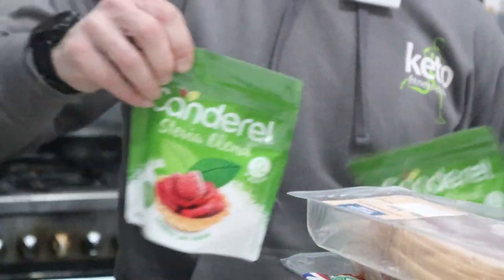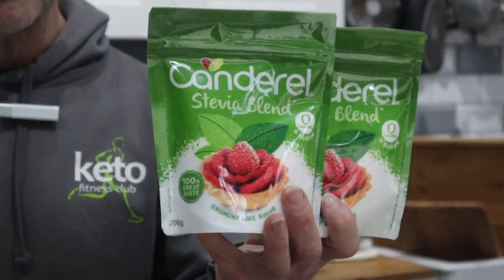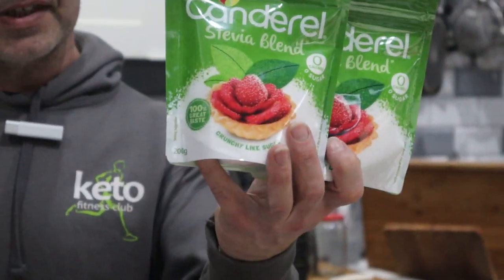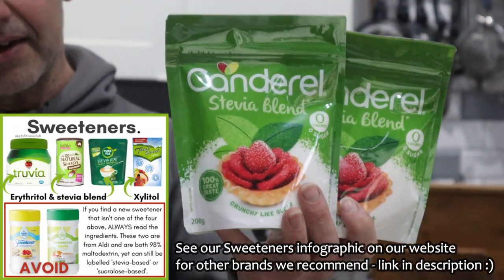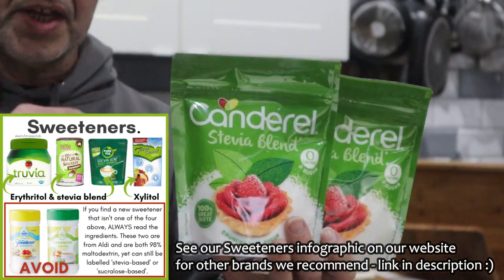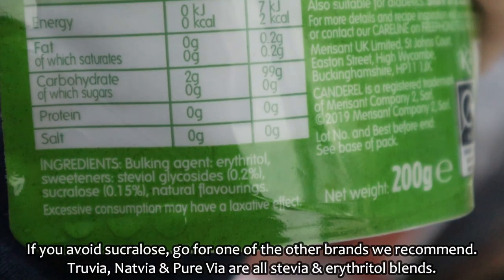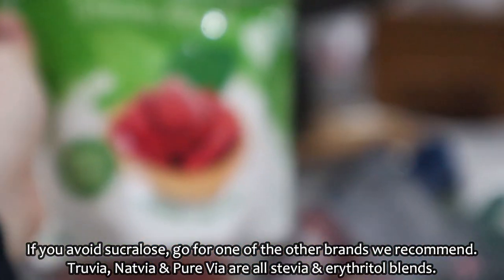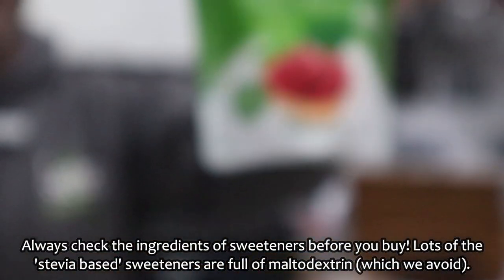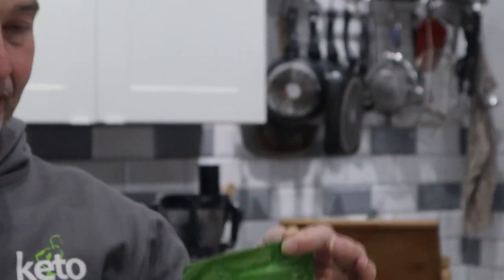One thing you will go to Tesco's for specifically — this sweetener. Canderel, which is an erythritol-stevia blend with a little bit of sucralose. It's the cheapest one on the market at three pounds a bag. Not all Canderels are the same — this specific bag is the stevia blend. Please look at the bag. Don't buy any other coloured bag and say that you got the Canderel stevia stuff.